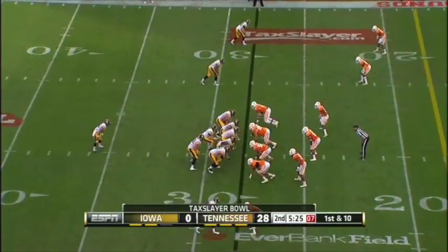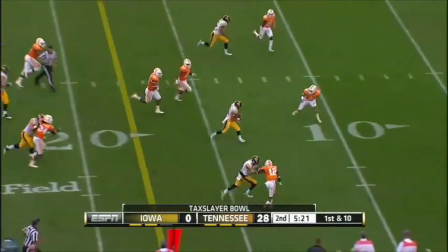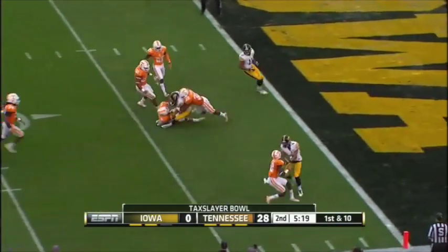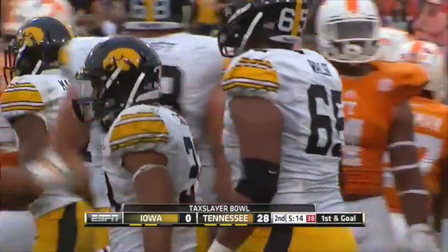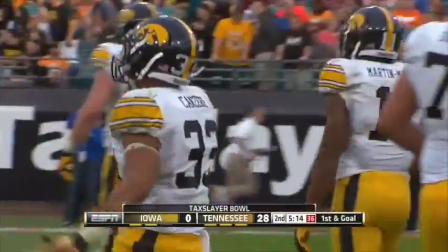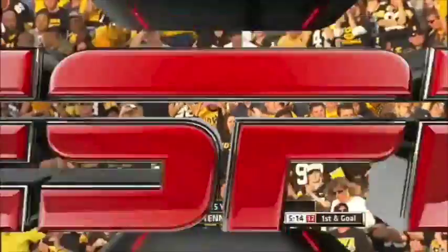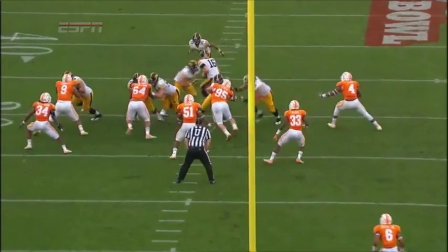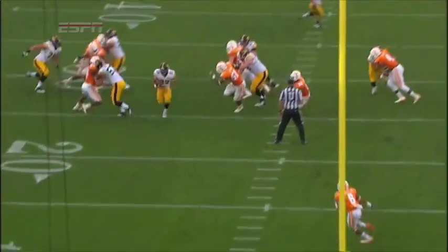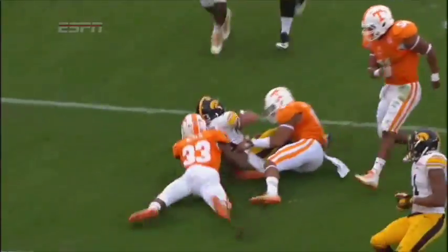Kanziri in the backfield, the single back set. Kanziri — a gaping hole — down to the three. First and goal, Hawkeyes. A 25-yard gain. That'll get the folks on South Dubuque Street going in Iowa City. There's a hole that opens up — a good block on the edge by Donnell (78) and a good push to the right side. The center Gall (57) helping, opening up a huge hole for Kanziri.